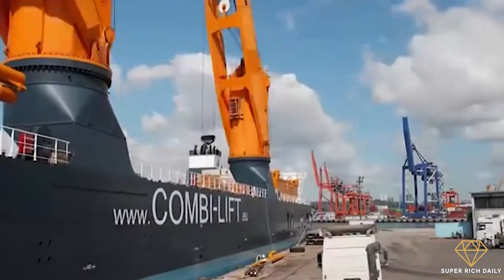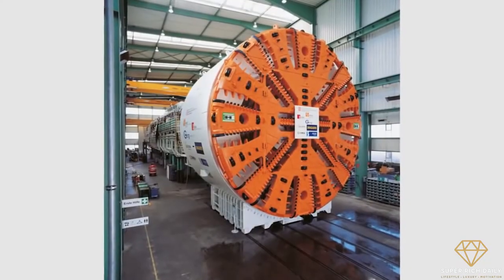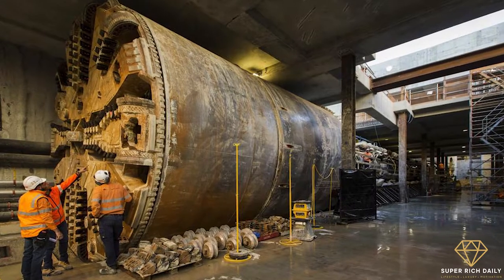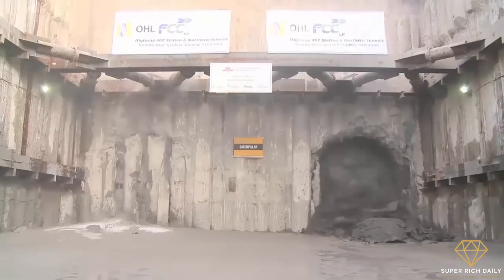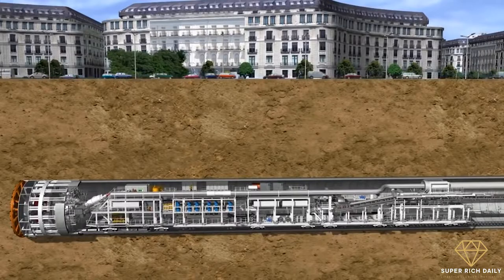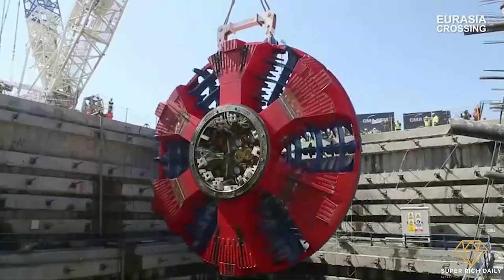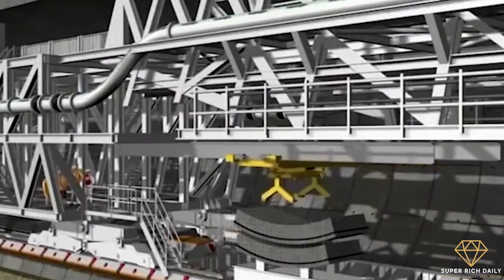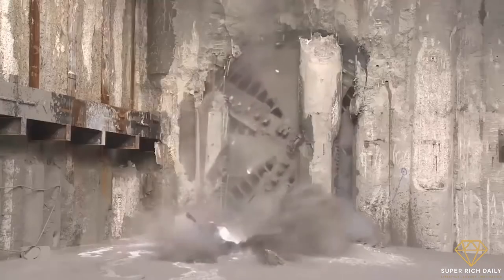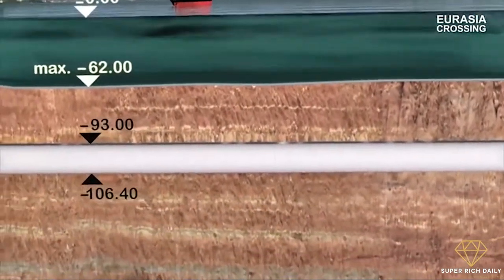The excavation of the tunnel was completed by a tunnel boring machine known as the Lightning Bayezid, supplied by German manufacturer Herrenknecht. Worth over $150 million, the machine had an excavation diameter of 13.7 meters and an average advance rate of 7 meters per day. The operation spanned 479 days, with three crews operating the tunnel boring machine 24/7, boring through rock mass, bentonite clay, and sand. At its lowest depth, the tunnel is 106 meters below sea level.